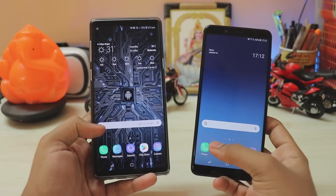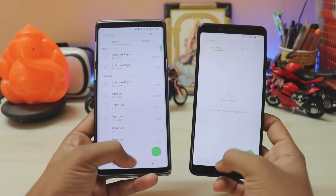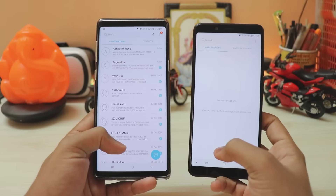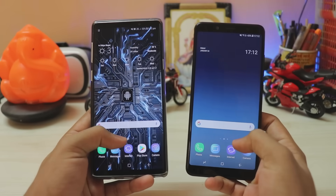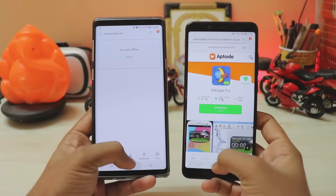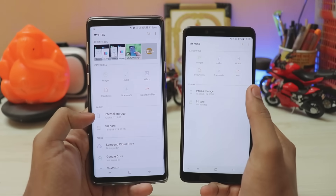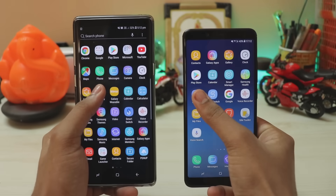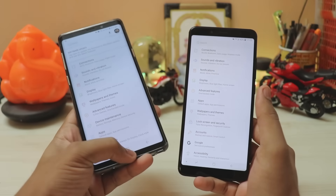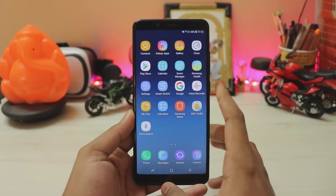Let's do a quick comparison: phone app opens at pretty much the same time, messages pretty much the same, Samsung browser pretty much the same. My Files — same time. Settings — the Note 5 Pro was actually faster, so as I mentioned, it is optimized.